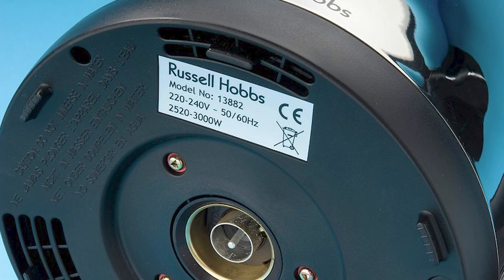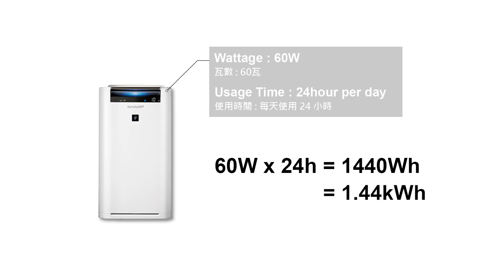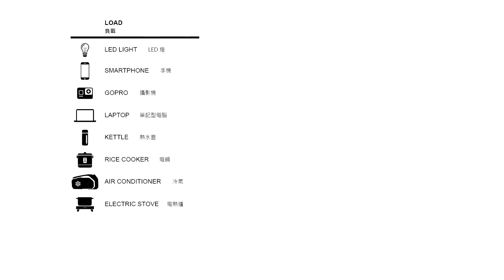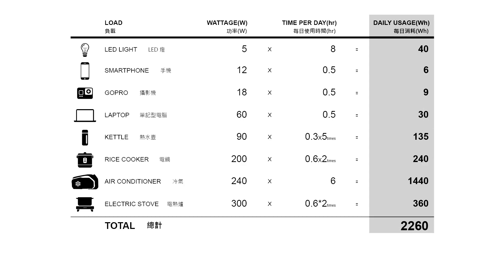To estimate power consumption, first understand the energy usage of each device. The power rating in watts is usually indicated on the device or in the user manual. Multiply the power rating by the duration of use to calculate energy consumption. Create a list of all devices, multiply their power consumption by daily usage time to get daily energy consumption per device, then sum them up and estimate the number of camping days to determine total energy consumption. Based on this data, choose an appropriately sized battery pack.